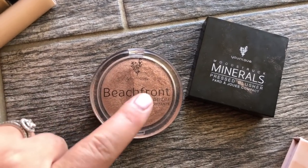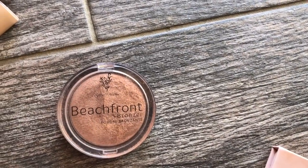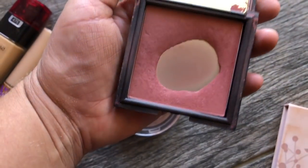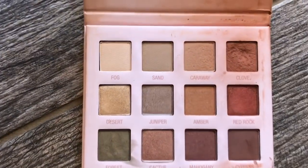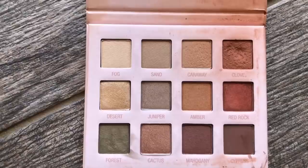This blush is a really pretty mauve in the shade Seductive. This is an eyeshadow palette from Arbonne — I actually really love this. My favorite color to use is Clove. Actually, let's go to eyes and go over here.